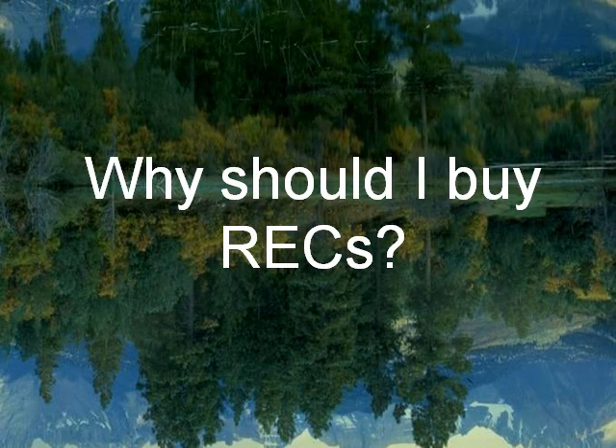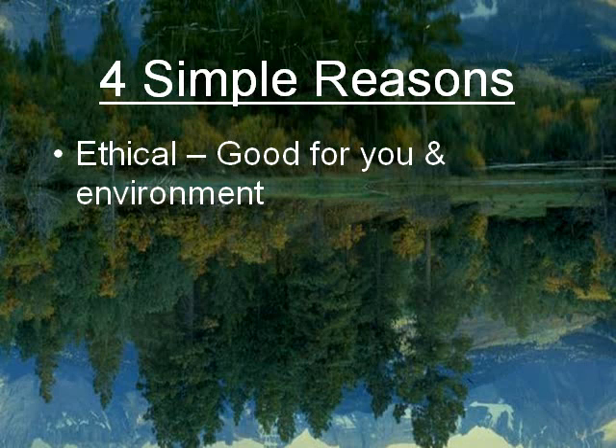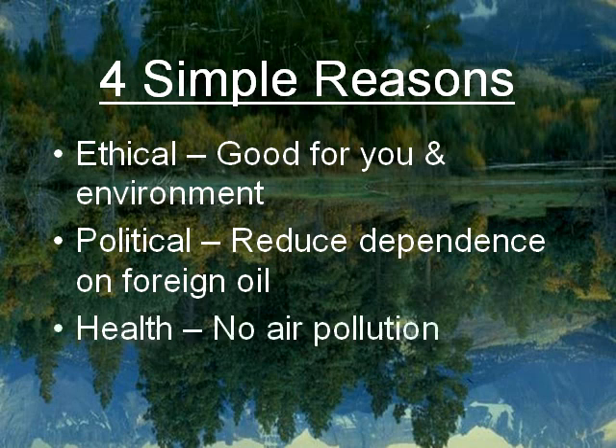So why should you buy an REC? There are 4 simple reasons. First, it is ethical — it is the good and right thing to do and it results in a safer and cleaner environment for you and me. Second, you can help reduce America's dependence on foreign oil simply by purchasing an REC. Third is health — when there is no air pollution, the air is much cleaner and what you breathe is much better than what it is today.